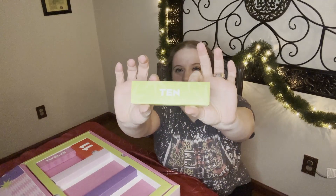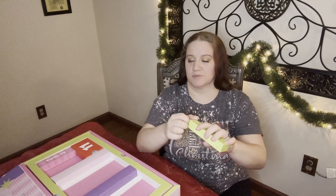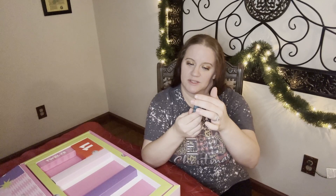Here's day 10. Another smaller box. It feels kind of loose in the box, so it tells me it's a smaller item. Let's see what it is. Very small item — Aveda Botanical Repair Styling Cream.